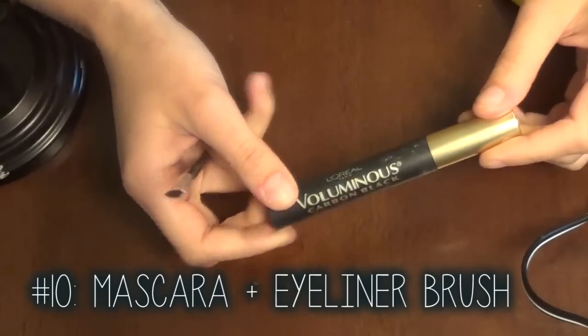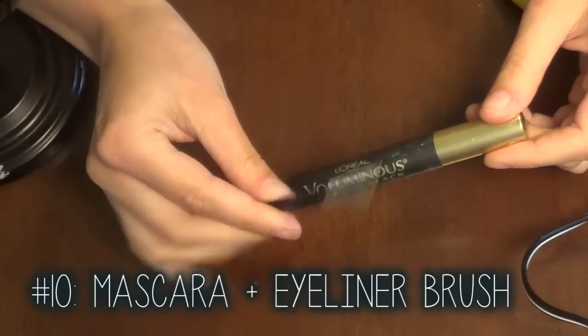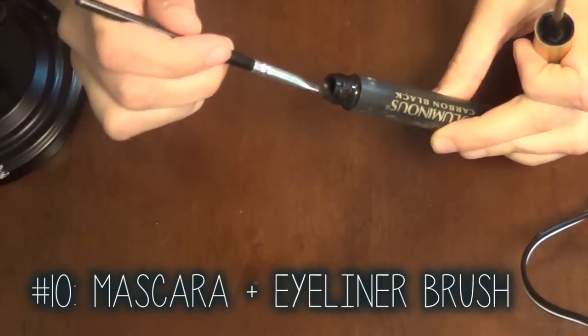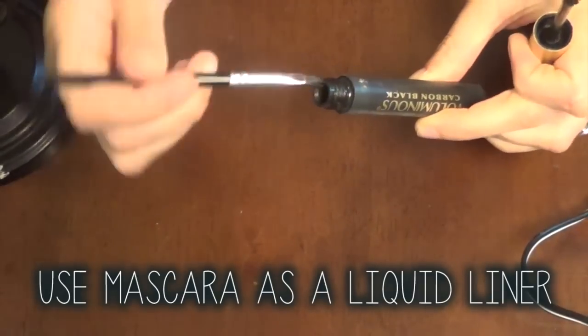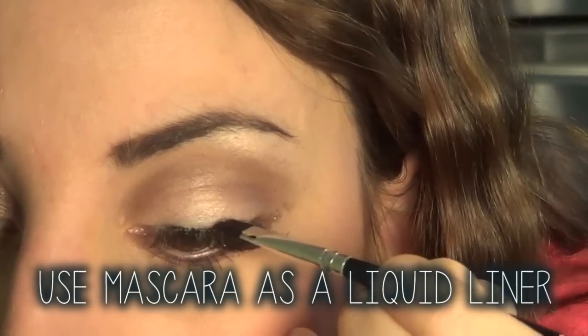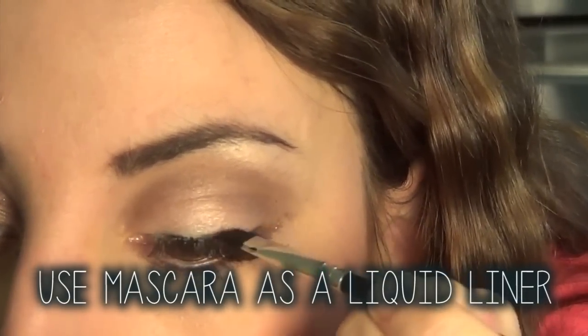If you're in a pinch, your mascara can totally double as a gel or cream eyeliner, and it works great. This trick is really simple to do — all you need is an angled eyeliner brush.